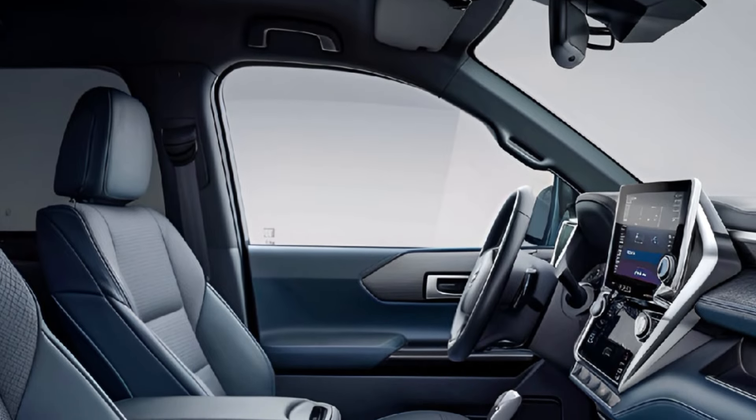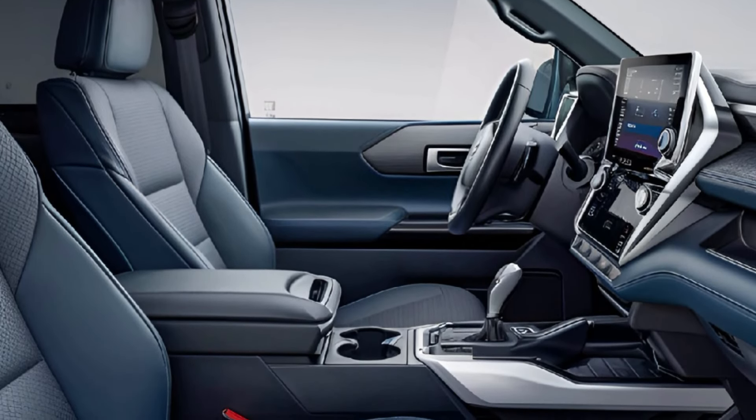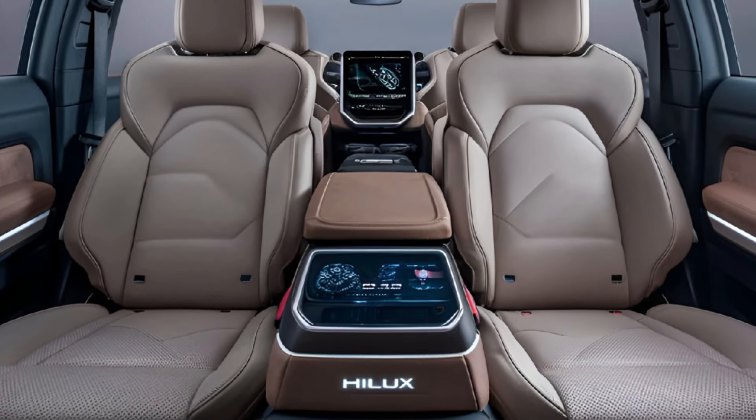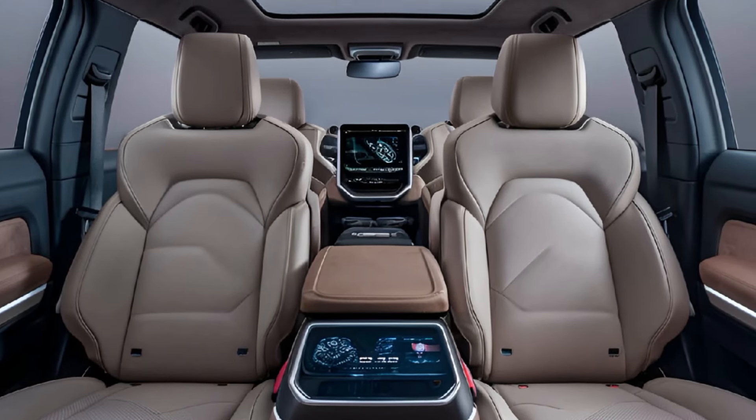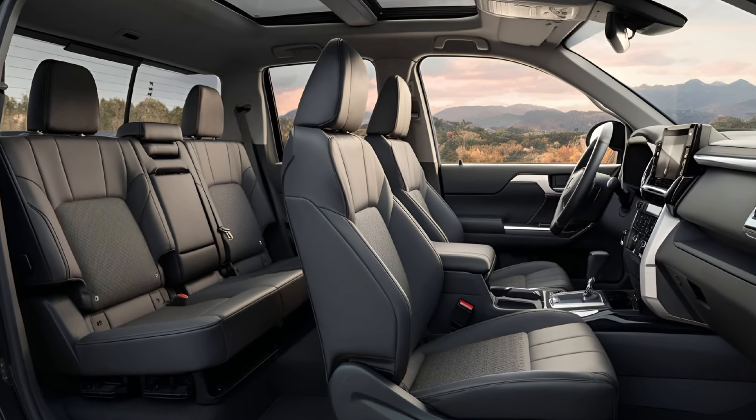Interior. The interior has been refined with premium materials, an updated dashboard, and an 8-inch touchscreen infotainment system supporting Apple CarPlay and Android Auto. Spacious seating, better ergonomics, and noise reduction measures create a comfortable driving environment.